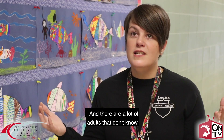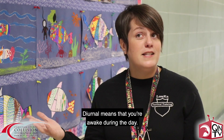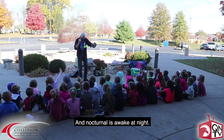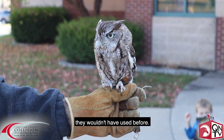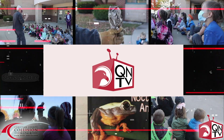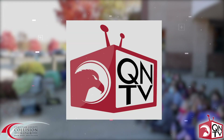There are a lot of adults that don't know what the word nocturnal means or diurnal. Diurnal means that you're awake during the day and nocturnal is awake at night. And here are kindergartners using language that they wouldn't have used before, and they're going to remember it because of the visitor. We're putting this together.